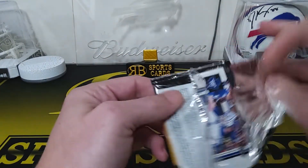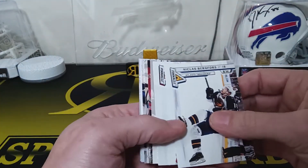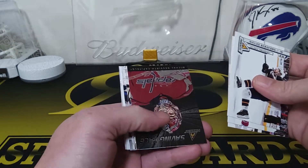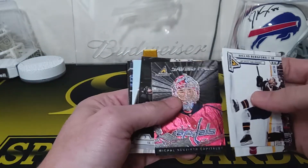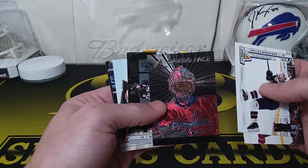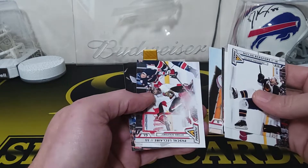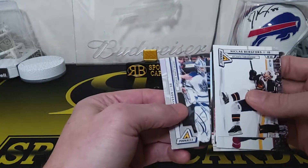We were just talking about how this brings back memories of the old Pinnacle cards. Remember Nicklas Backstrom, Zigmund Palffy, Milan Hejduk. We got a Ryan Smith and here's one of the cool cards — Michael Neuvirth, Saving Face. Look at that when you move it, that's pretty sweet, a cool looking card. We got a Malkin, Carl Alzner, Pascal Leclaire, Jonas Gustavsson.